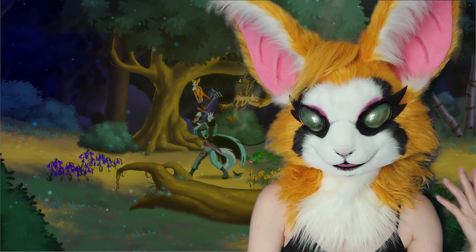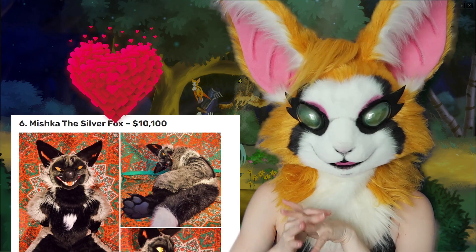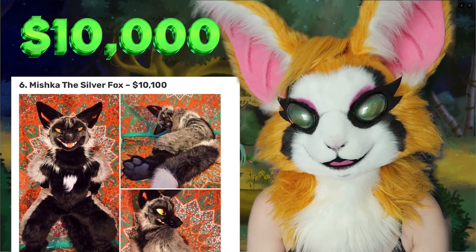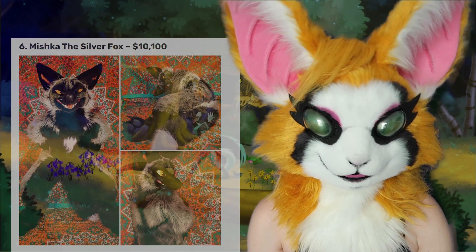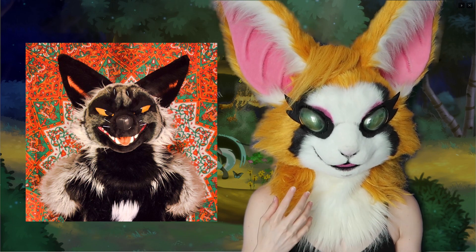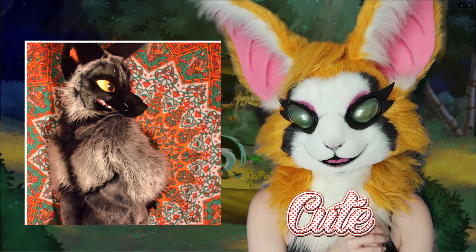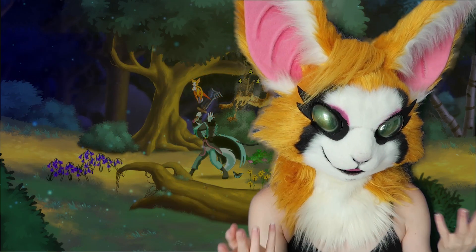Coming in at six, we have Mishka the Silver Fox. I really like this one, and this one was just over $10,000. I really do like this one. I like the cheeky little face that this guy has — it's just so cute. I love it. And also the fur looks very soft. I just want to give it a big hug.